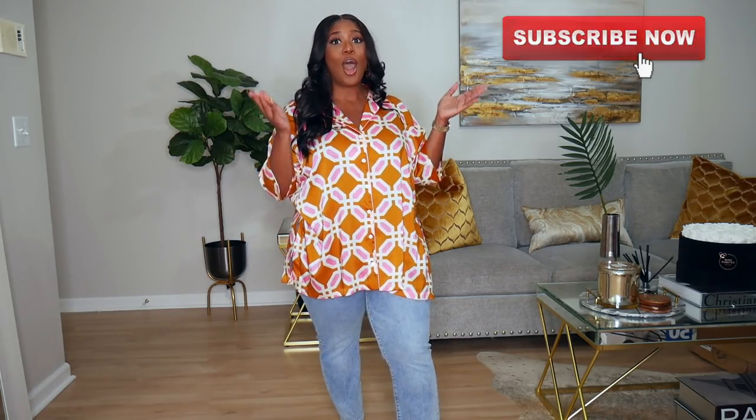Hey guys, welcome back to my channel. If you're new here, my name is Brittany. I do focus on fashion, beauty, and lifestyle, so if that seems like something you may be interested in, please think about clicking on that subscribe button. If you're already subscribed, go ahead and click on that notification bell. I upload twice a week, Tuesdays and Thursdays, and sometimes I'll do a bonus video on Sunday.